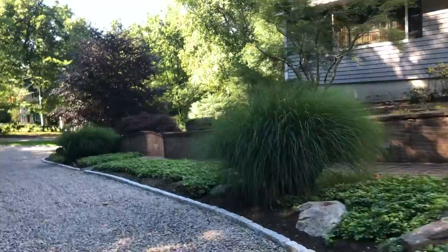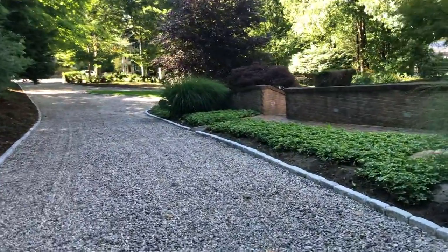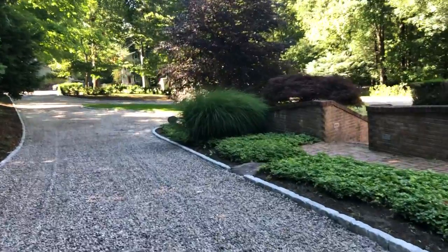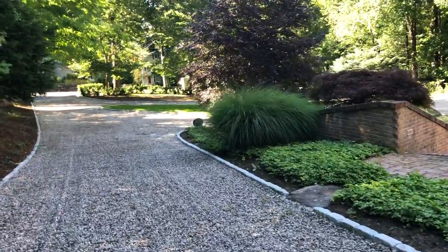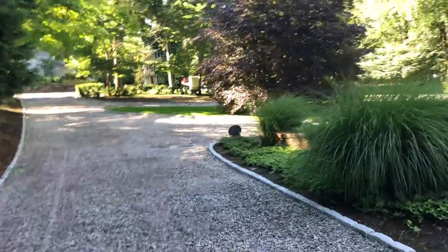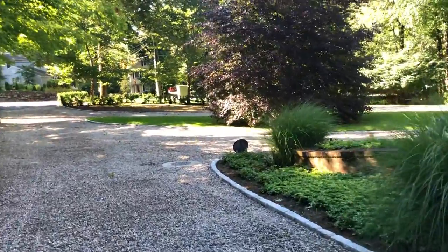Each truckload is a thousand dollars, so that's seven thousand dollars of extra materials. Besides doing the Belgian block curving and the front entrance, which was thirteen thousand eight hundred dollars.